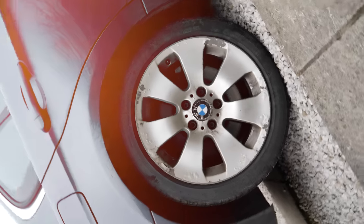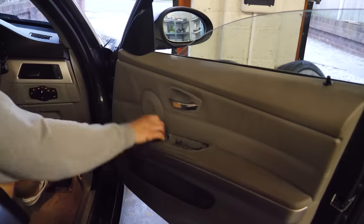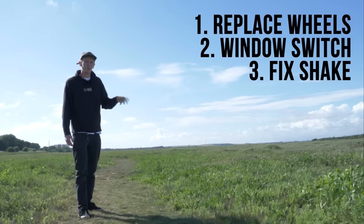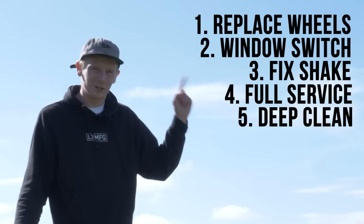First, these wheels definitely need changing so I'm gonna get a new set of wheels. Secondly, the driver's side window switch isn't working so we're gonna need a new one of those. Next thing to tackle is there's a bit of a shake coming from the front of the car, so we're gonna have to diagnose and fix that. And then lastly is a full service and give it a very good clean.